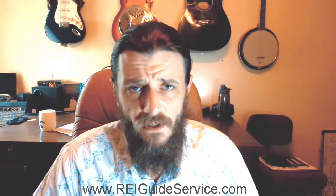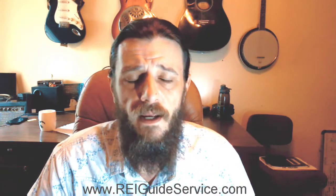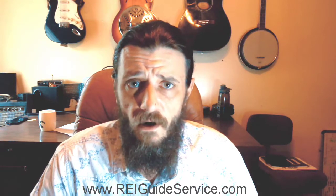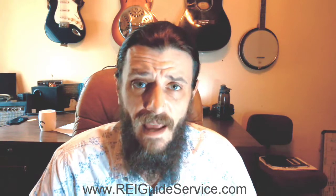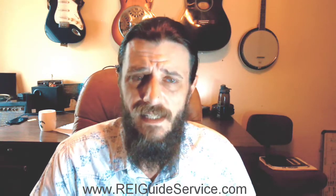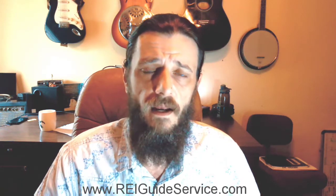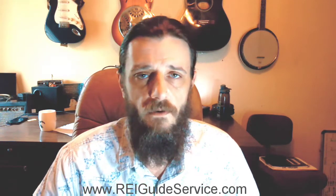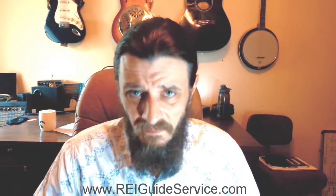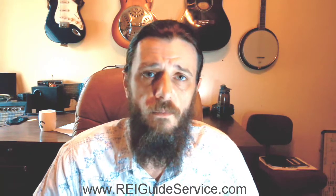Hard money loans — there are a lot of people now offering them that aren't really traditional hard money. Typically, hard money loans are higher interest rate loans because they're based on the asset, not on a personal guarantee or your credit score. They're based solely on the asset and your ability and experience to complete the project, which lowers the risk for the lender. But I digress — 65% of ARV is the key number.